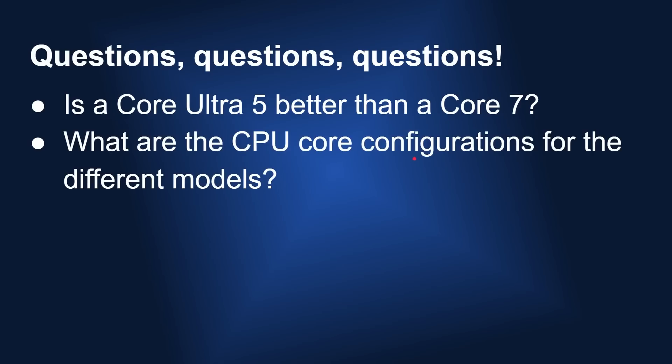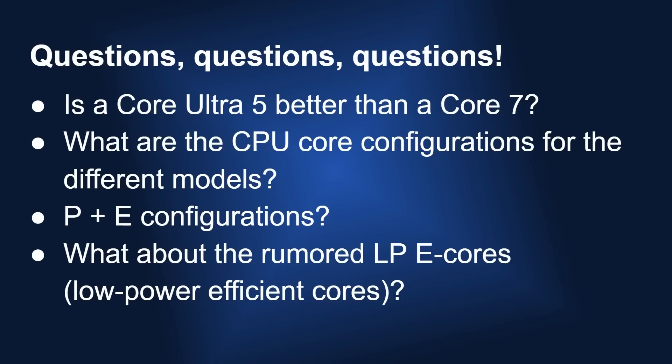What are the CPU core configurations for the different models — the 3, 5, 7, and 9, both Core and Ultra? Is it going to be the same kind of performance and efficiency cores as the previous generation? And what about the rumored LP efficiency cores — the low-power efficiency cores? Do they only come in the Ultra models or in the standard Core? So many questions that we'll have to wait to answer when the Meteor Lake processors are officially launched.